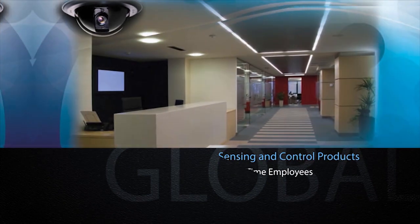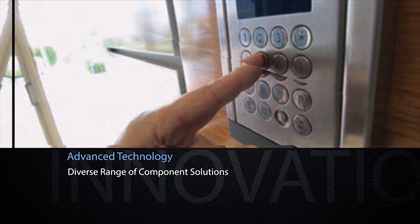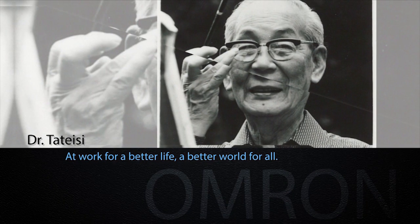As a technology leader, Omron remains acutely aware of the needs of global society, and continues to meet those demands through the creation of advanced control devices and solutions. We invite you to learn more and get in touch with us by visiting components.omron.com. Omron — at work for a better life, a better world for all.